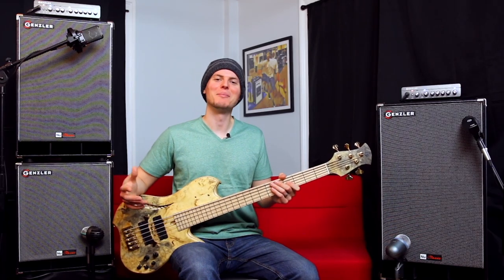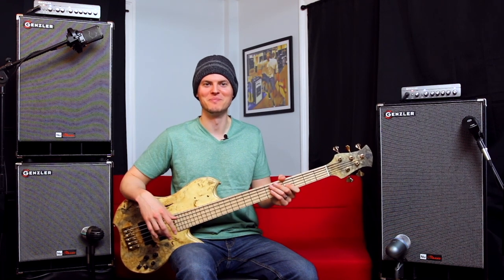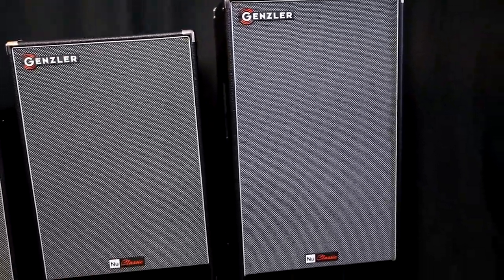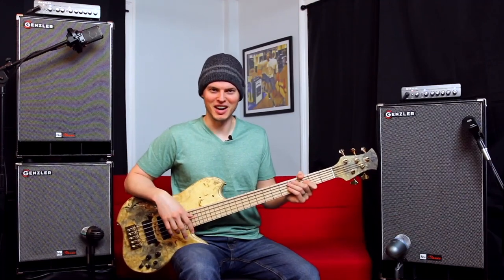Hey, I'm Nate Navarro, and today I'm happy to introduce the new classic series from Gensler Amplification. This includes the NC1-12T, NC2-10T, and NC2-12T bass cabs, which have been designed with Gensler's boutique modern take on classic cabinet styling.